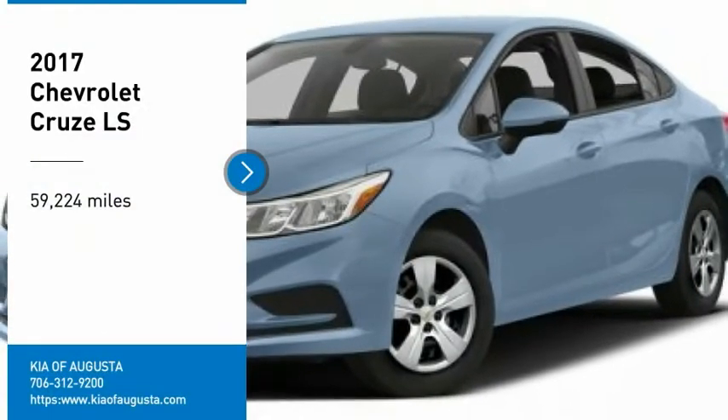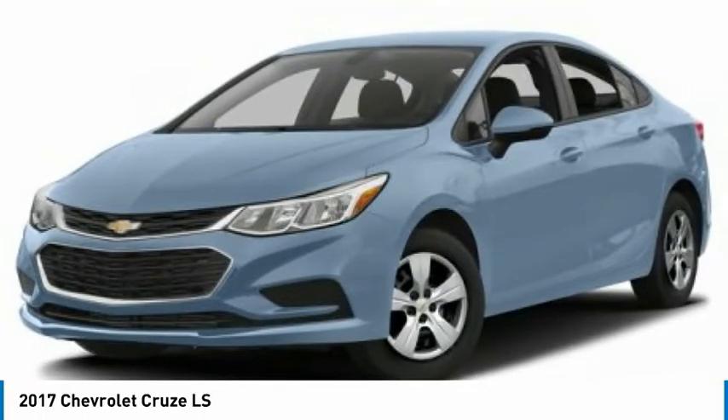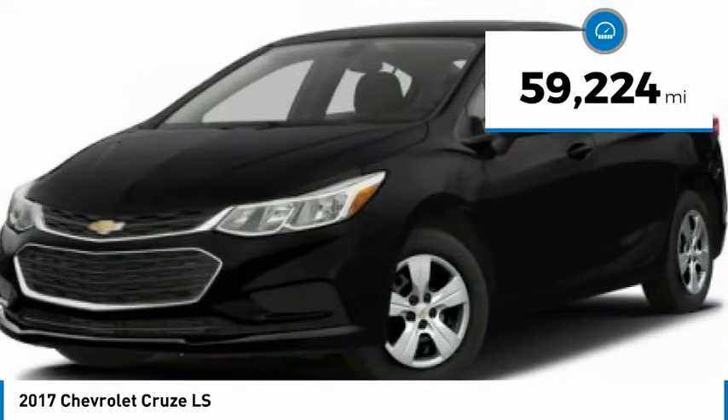We are pleased to show you the 2017 Cruise. The Cruise Blueprint calls for more than you'd expect. This vehicle has less than 60,000 miles.